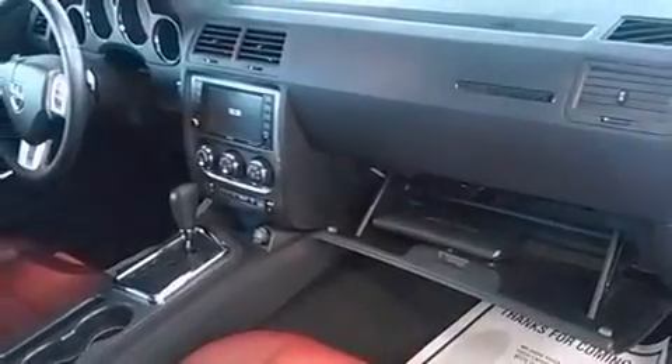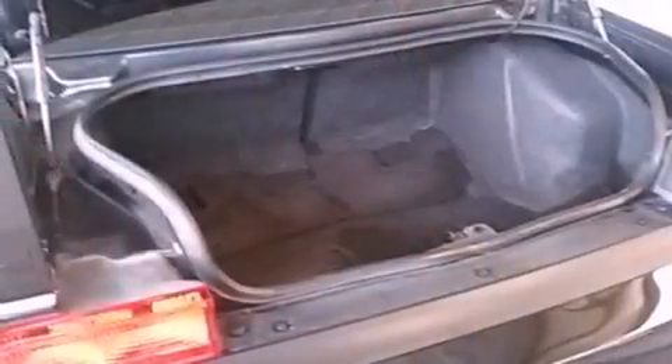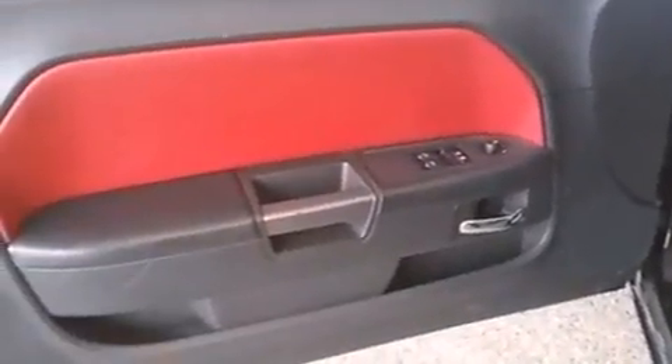Dodge also prioritized safety and security with features such as dual front impact airbags, head curtain airbags, traction control, brake assist, anti-whiplash front head restraints, ignition disabling, and four-wheel disc brakes with ABS.